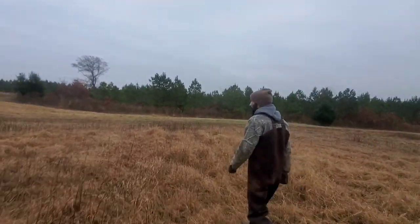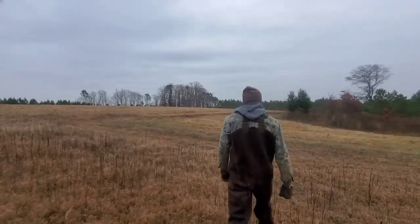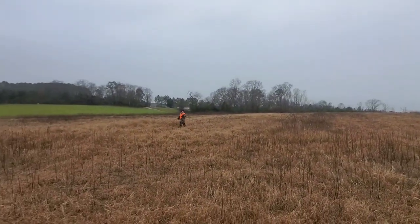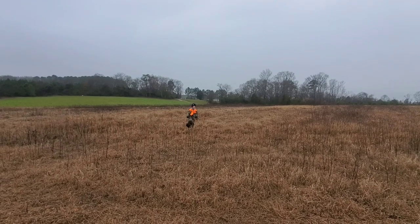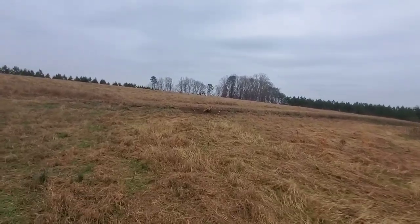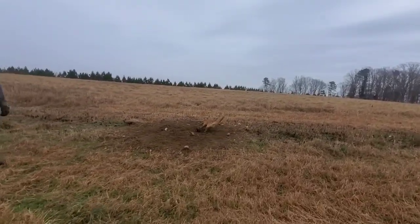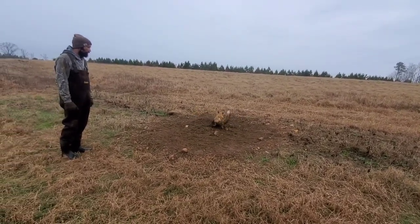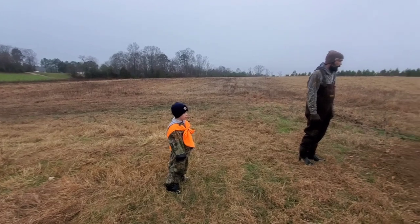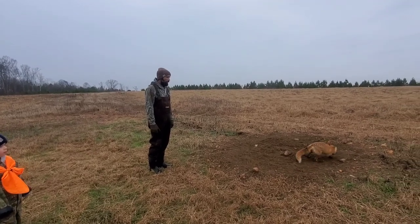Oh yeah, that's good stuff. That's the one guy I didn't want to catch. Foot's not tore up — good. We got to release this. Can't keep red fox in this county.